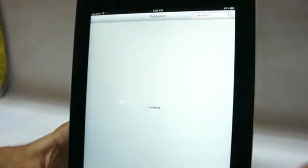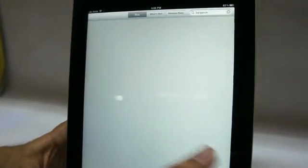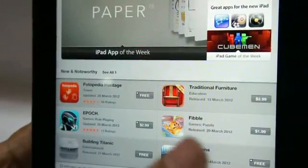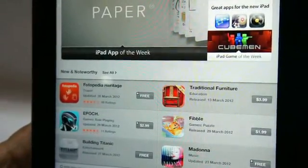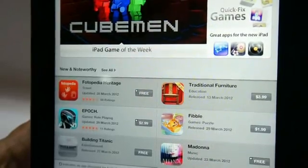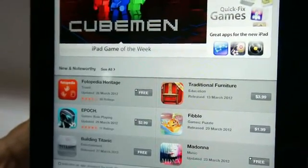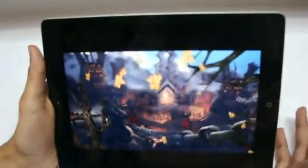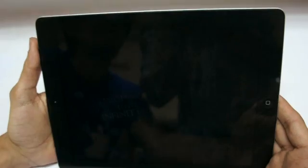On the App Store you can find a selection of apps that have already been updated to take advantage of the new retina display. These apps have been bumped up in size, so a 20 MB app will now be approximately 50 MB, to carry the images that need to be rendered on the retina display. The best apps to take advantage of the power under the hood of the iPad 3 are of course games.